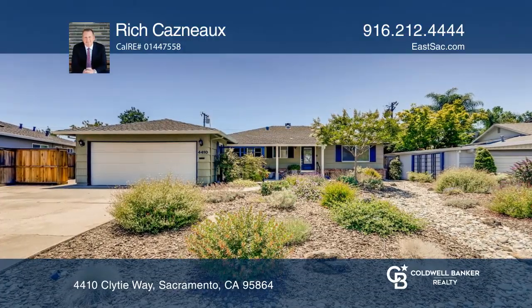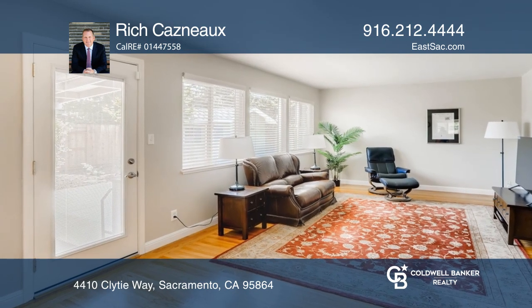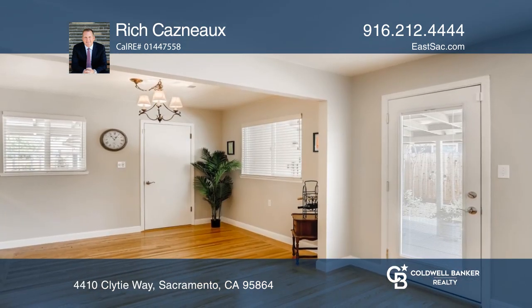This charming 3-bedroom, 2-bathroom, ranch-style property features an inviting living room with abundant light and outdoor access that opens to the cozy dining room.